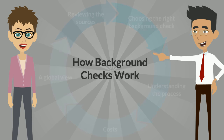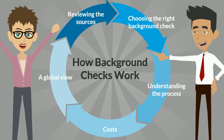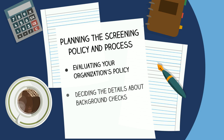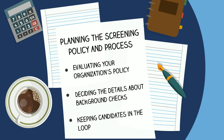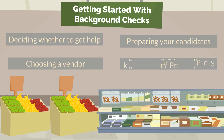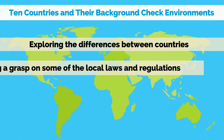How background checks work. Planning the screening policy and process. Getting started with background checks. And ten countries and their background check environments.